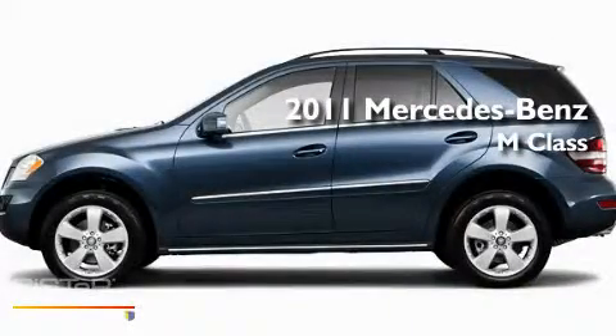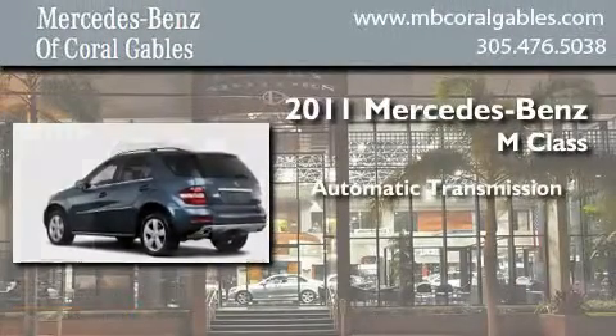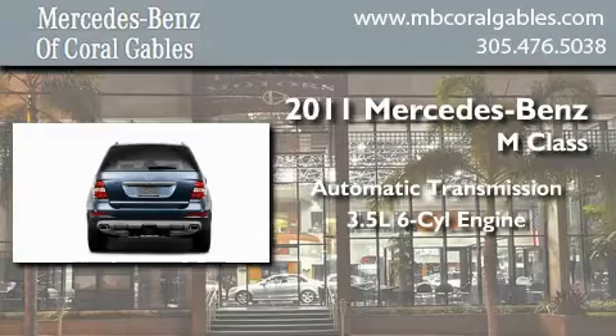This is a brand new 2011 Mercedes-Benz M-Class. This crossover has an automatic transmission and a six-cylinder engine.